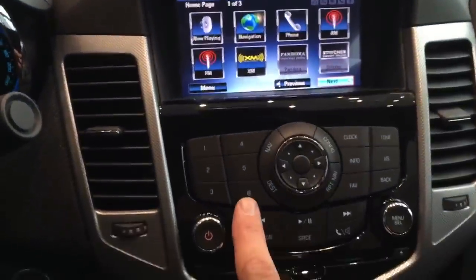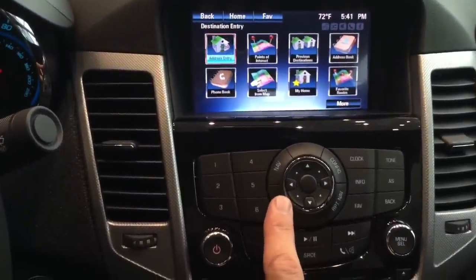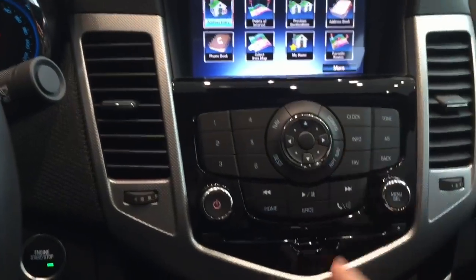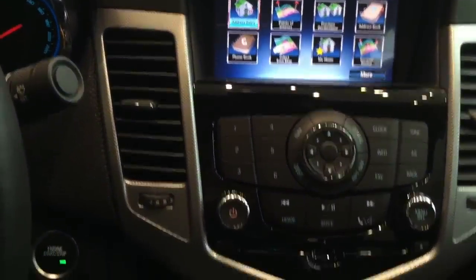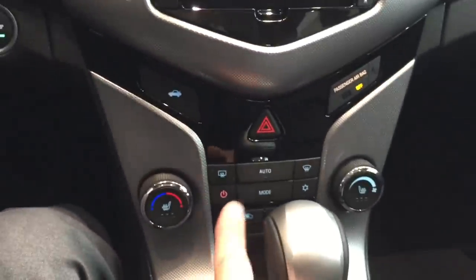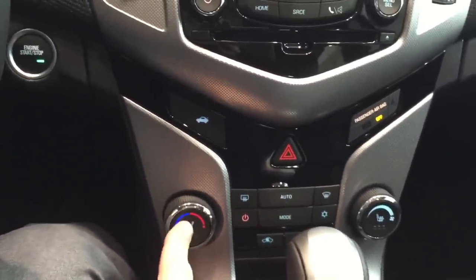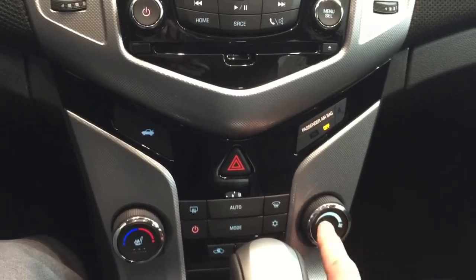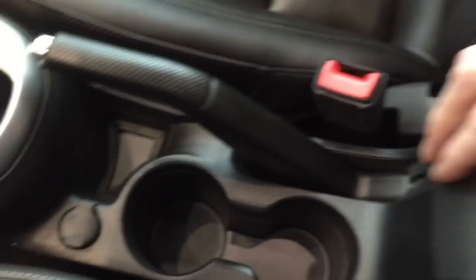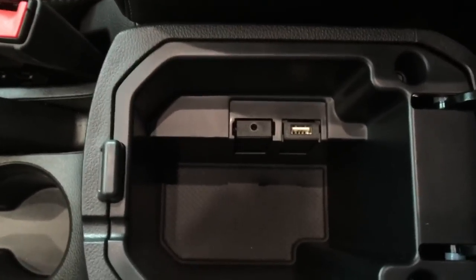Down below, you have all of your presets, destination for your navigation, arrows up and down to control all your information for clock and info. Play, pause, CD player, trunk release, automatic climate control, heated seats on the driver and passenger sides. And then down below, you have a power outlet, and inside the center console you have a USB port and 3.5mm jack.